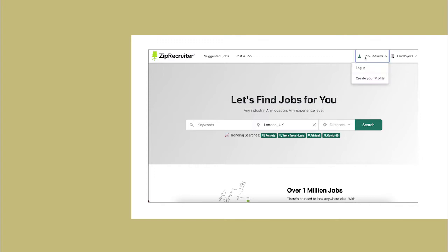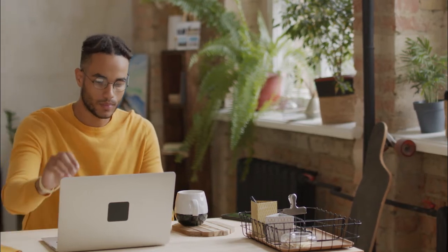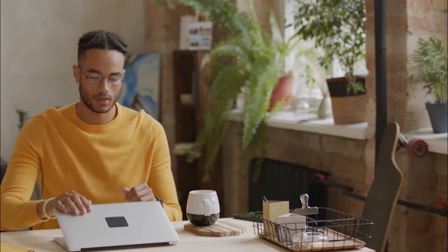You can also sign up for ZipRecruiter's free 4-day trial. If you receive a top-notch applicant within those few days, you can keep them, even if you decide not to continue with your membership.